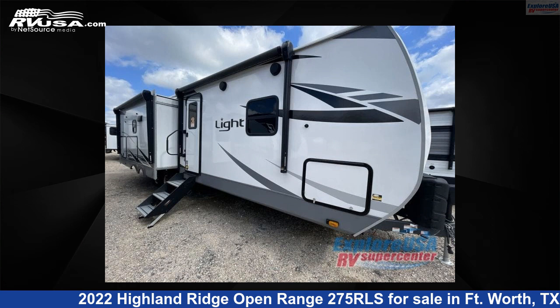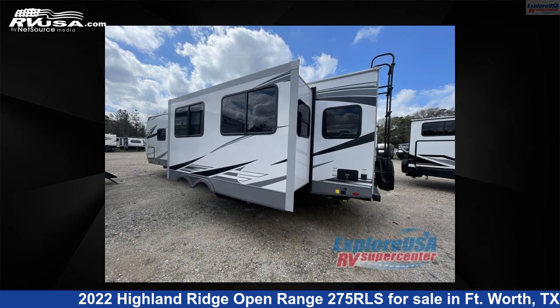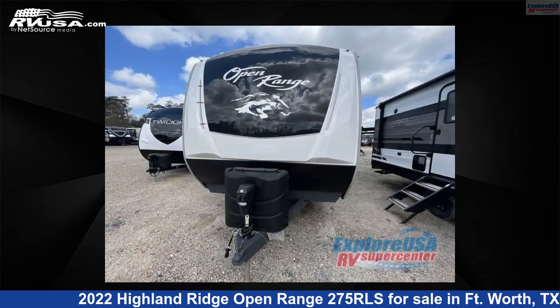This 2022 Highland Ridge Open Range 275 RLS is a travel trailer RV. It is located in Ft. Worth, Texas 76140 and is offered for sale by Explore USA RV Supercenter, Ft. Worth, TX.